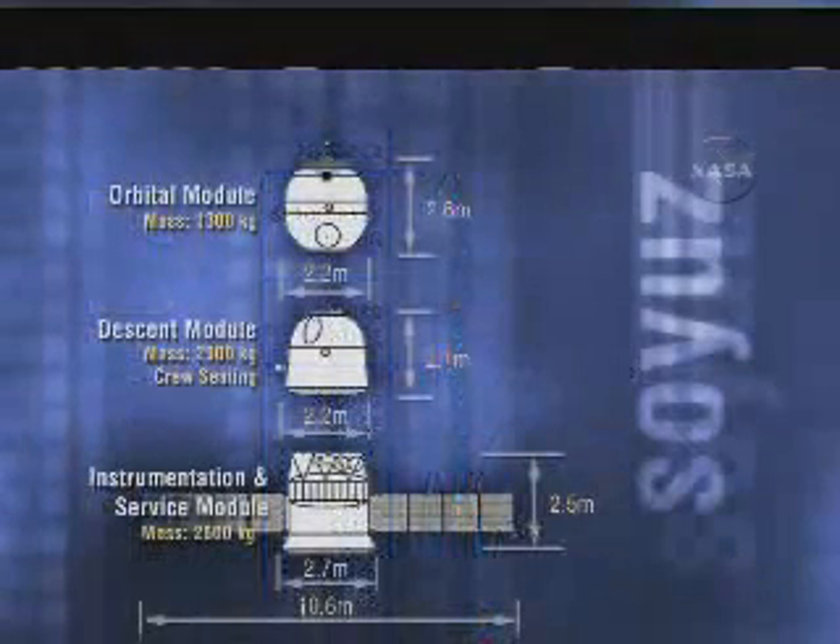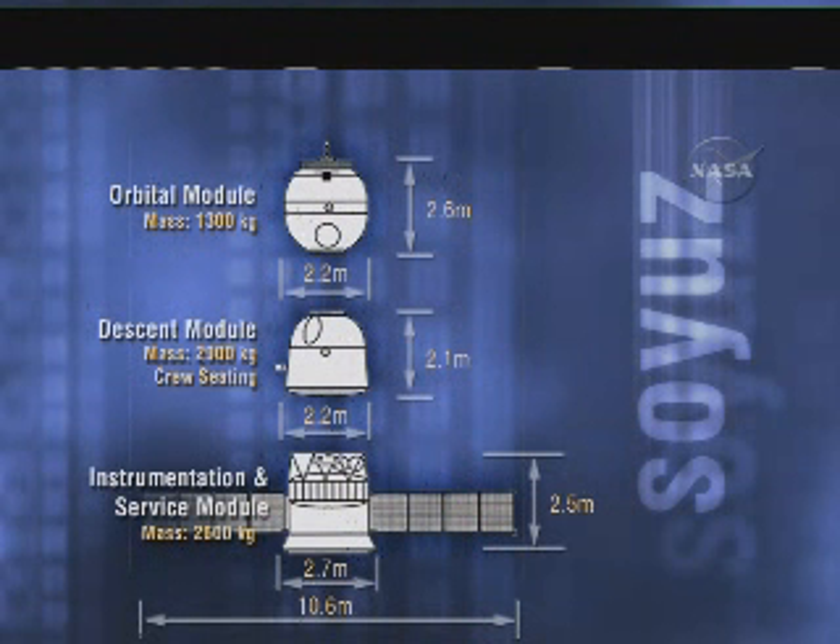At 10:38 p.m. Central Time, Houston, we are now 26 minutes to launch.